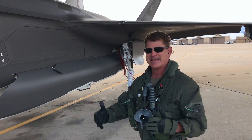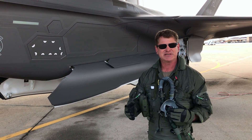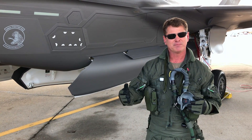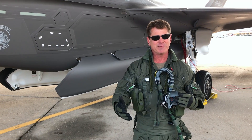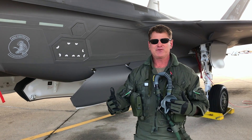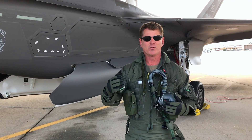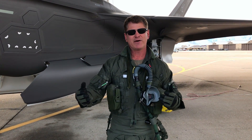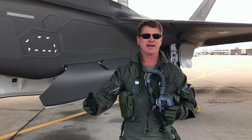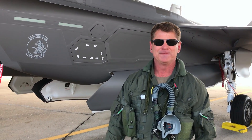A lot of questions I get are about how fast it goes — it goes up to about Mach 1.6, which is 1.6 times the speed of sound, and that equates to about 1,200 miles per hour. I know you're in school and you like doing a little math. If you're going down the highway at about 60 miles an hour, you're going one mile every minute. Well, if I'm going 1,200 miles per hour, divide that by 60, that means I'm going 20 miles every minute — roughly about 20 times faster than a car going down the highway. Pretty cool!